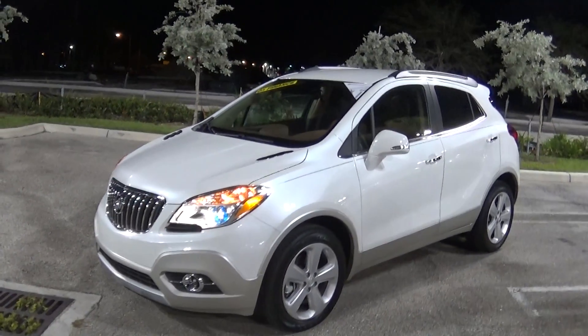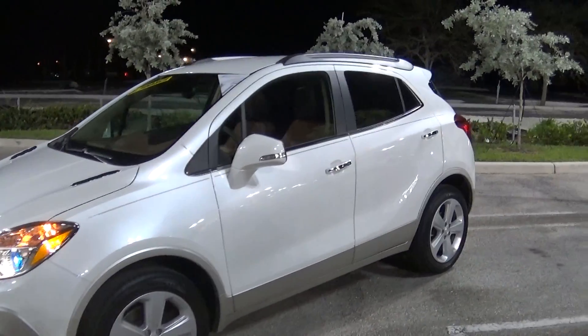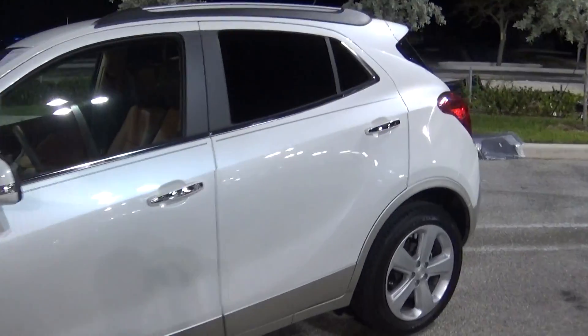Hello Mickey, this is Jacqueline with Delray Buick GMC. What we have here is a 2015 Buick Encore.